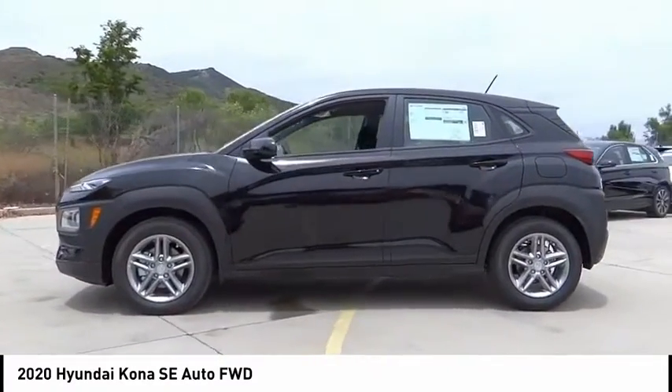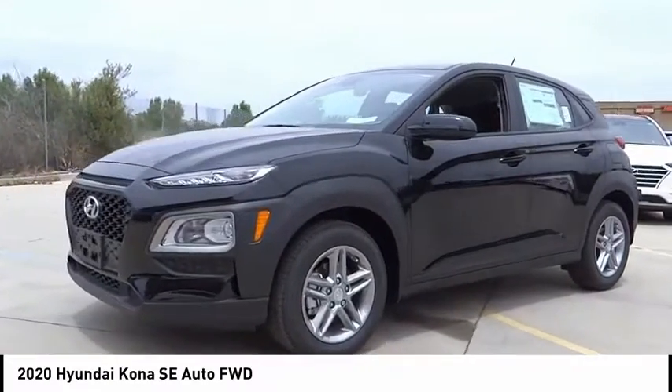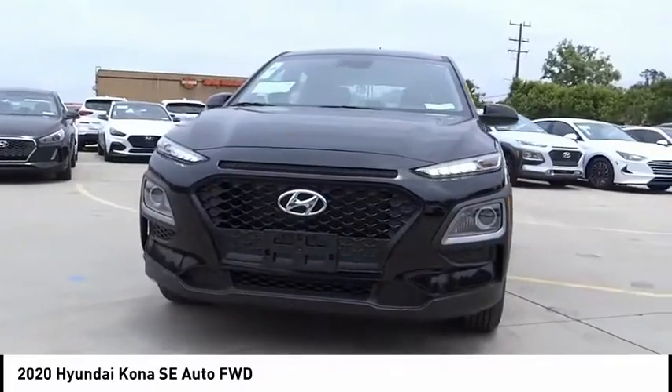Four-wheel disc brakes, speed control, front wheel independent suspension, rear window defroster, rear window wiper. Your new ride is just a phone call away.